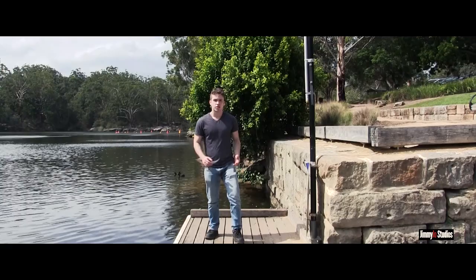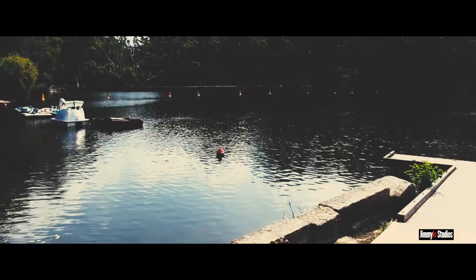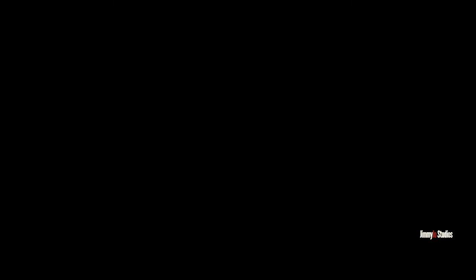We're at Lake Parramatta Reserve, right near Parramatta — hidden in the suburbs and quite spectacular. If you don't want to do the bush walk, there are cafes and picnic areas, and you can even go swimming here. The best way to get to Lake Parramatta is to drive, as there is plenty of parking next to the lake.